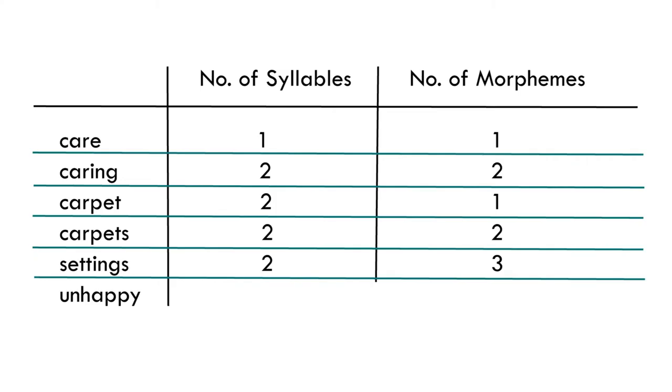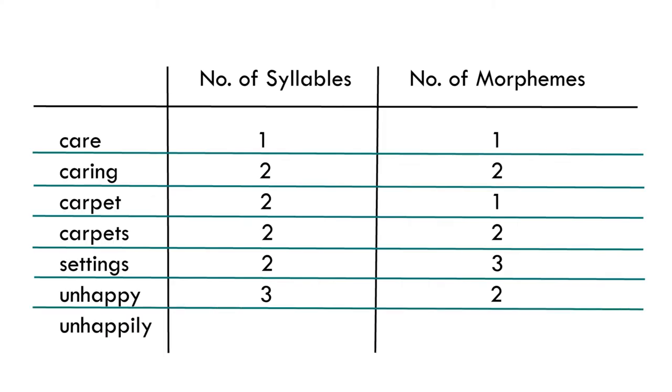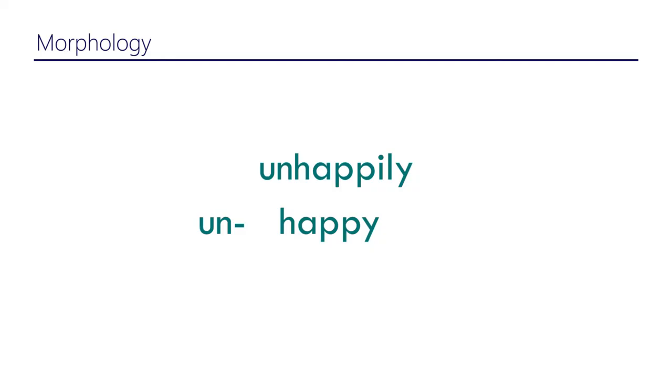'Settings' has four syllables. What about 'unhappy'? And 'unhappily' — that would be three morphemes and four syllables. In 'unhappily', we know that 'happy' is also a standalone word. There are two other morphemes: the prefix 'un-', which appears before the root, and the suffix '-ly', which appears after the word.